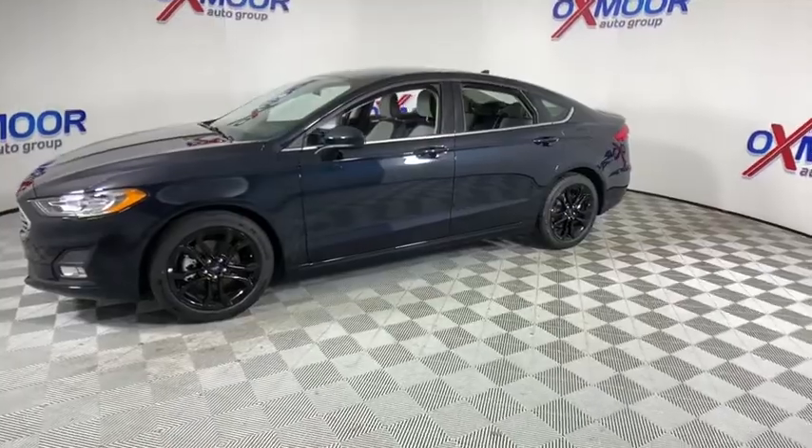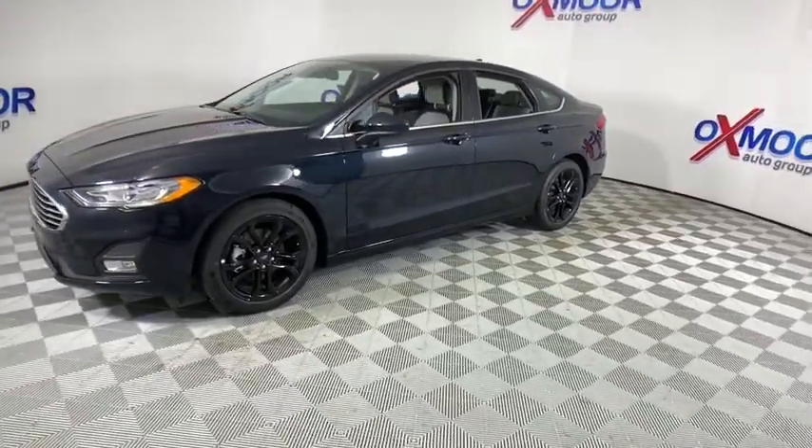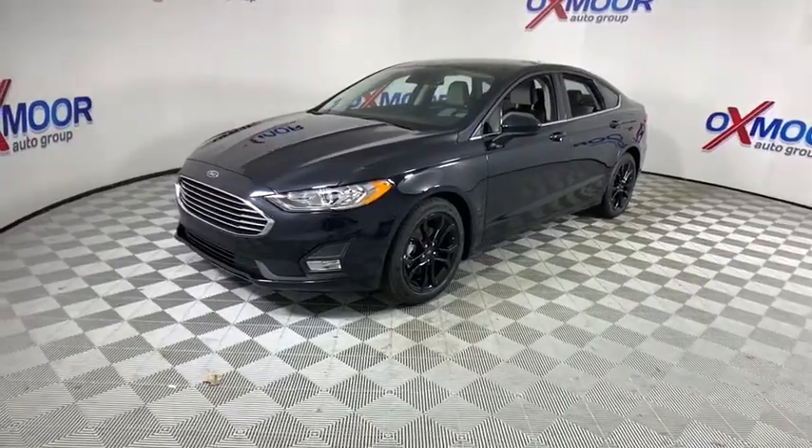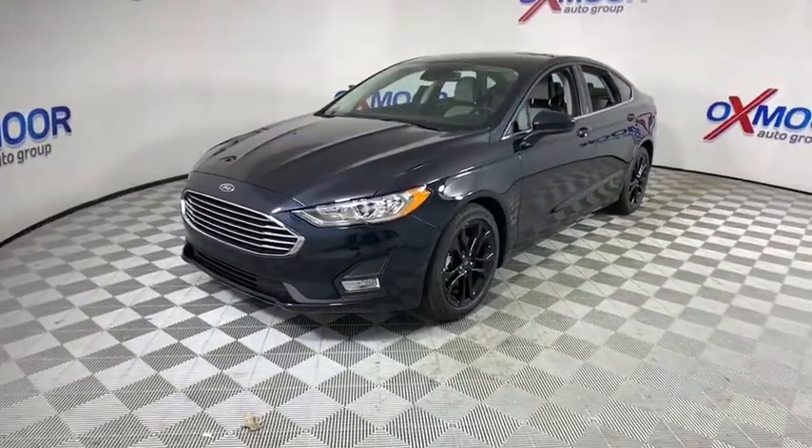Traction control, dual airbags, alloy wheels, power steering, four-wheel disc brakes, electronic stability control, power windows, compass, rear window defroster.